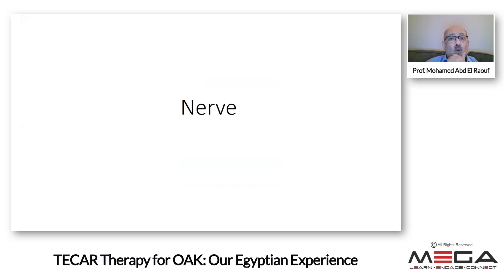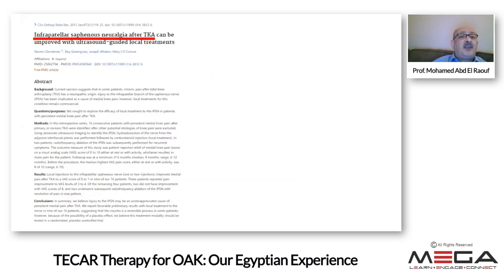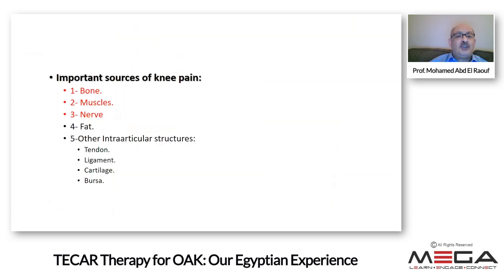The nerves are an important source. The saphenous nerve — as Dr. Amal highlighted — including the infrapatellar branch of the saphenous nerve, is relevant especially in saphenous neuralgia after total knee arthroplasty. We work on nerves at a low temperature of 37°C, which is very effective for neuromodulation. An advantage of non-invasive T-CAR therapy is that we can work on multiple structures simultaneously. With the plate over the anterior abdominal wall, we can reach the sympathetic chain on the anterolateral lumbar vertebrae, the femoral nerve from L2–L4, the femoral nerve down the front of the thigh, and all the genicular nerves — superior medial, superior lateral, and inferior genicular nerves.